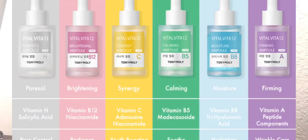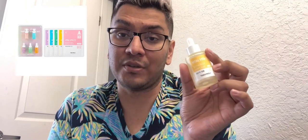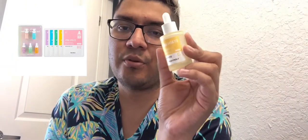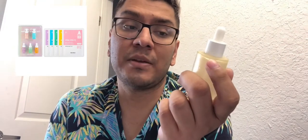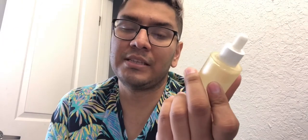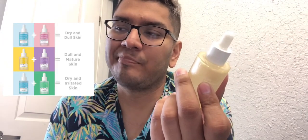Today we're going to be talking about the Vital Vita 12. I've had the red one — I think I have one of each except for the white one. There are five of these in this collection. I got them at Ulta. They are vitamins basically for your skin, depending on what your concern is. These retail for $20 each, so it can get a little bit expensive, but they are 30 milliliters.